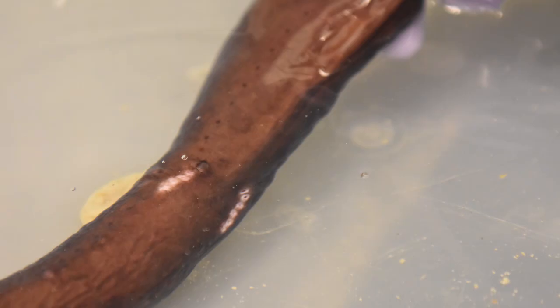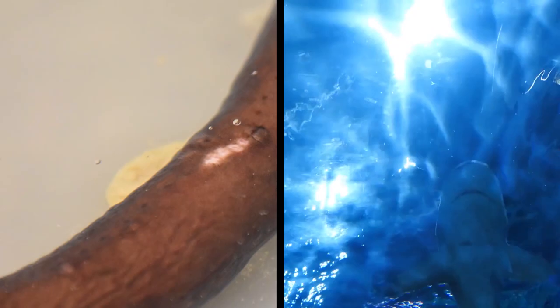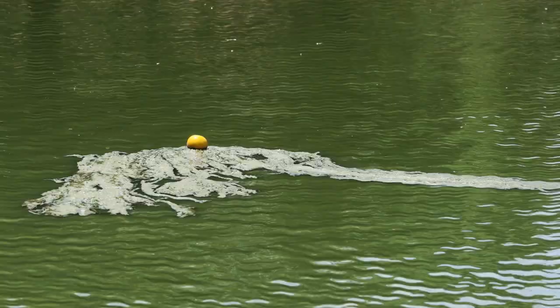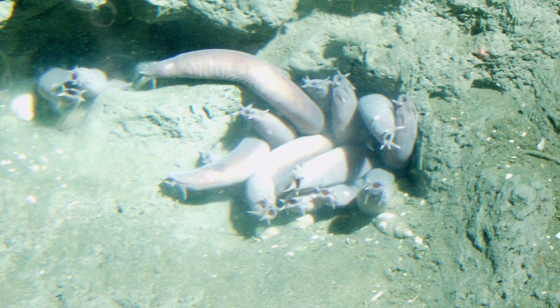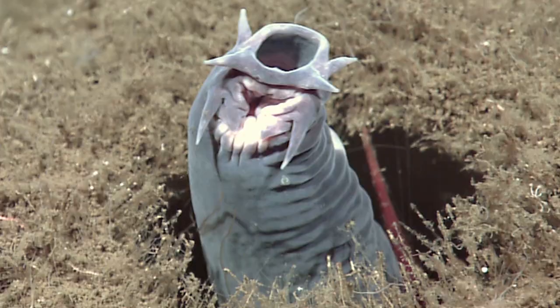Hagfish are notorious for their ability to ooze a distinctive slime when stressed or threatened. One fish has 100 slime glands and typically secretes a teaspoon or less of the substance at a time. That's not a lot of slime, but the gunk rapidly expands by up to 10,000 times and attaches to anything it touches. The slime is made of mucus and protein threads, and despite its appearance, it's not sticky — instead it's soft, strong, and elastic. The cloud of goo can clog the gills of would-be predators and cause them to gag. Besides protecting hagfish from direct attacks, the slime also helps them protect their own food supply, as hagfish secrete the substance while feeding to deter other animals from stealing their meal.